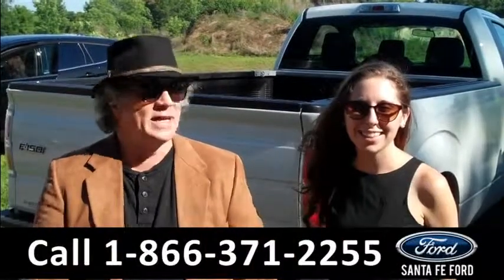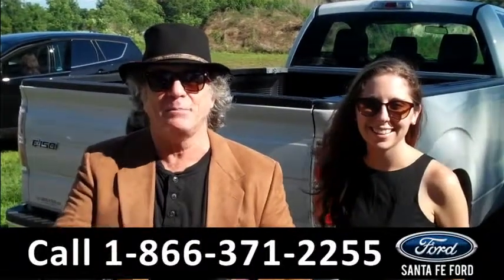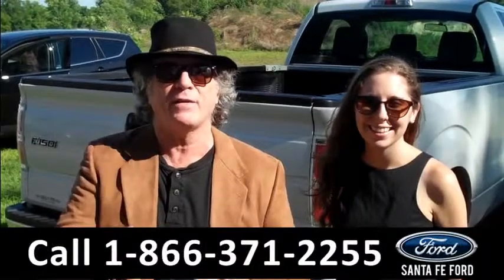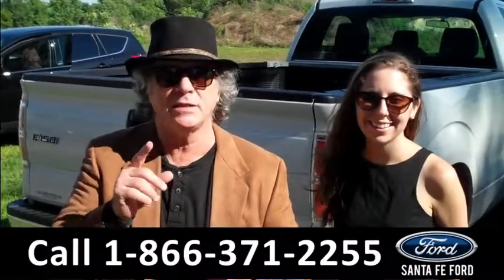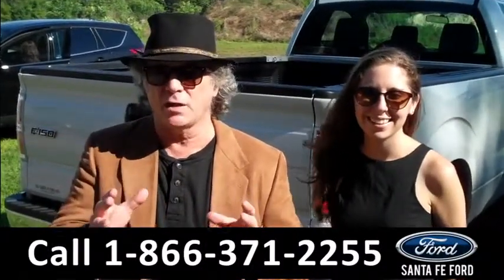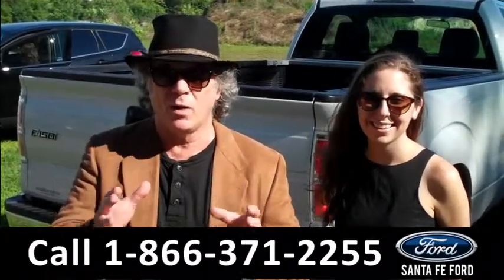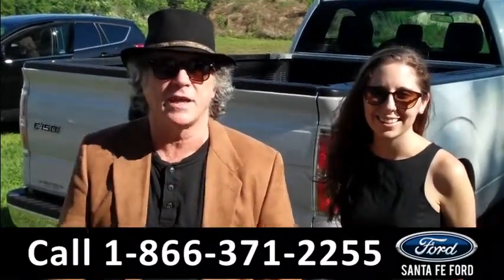Hey, this is Randy and I'm Ashley. SantafeFord.com near Gainesville, Florida on I-75 at exit number 399. Right now, if we're talking America's best-selling truck, we're talking Ford F-150. Stay tuned, Ashley has the details.